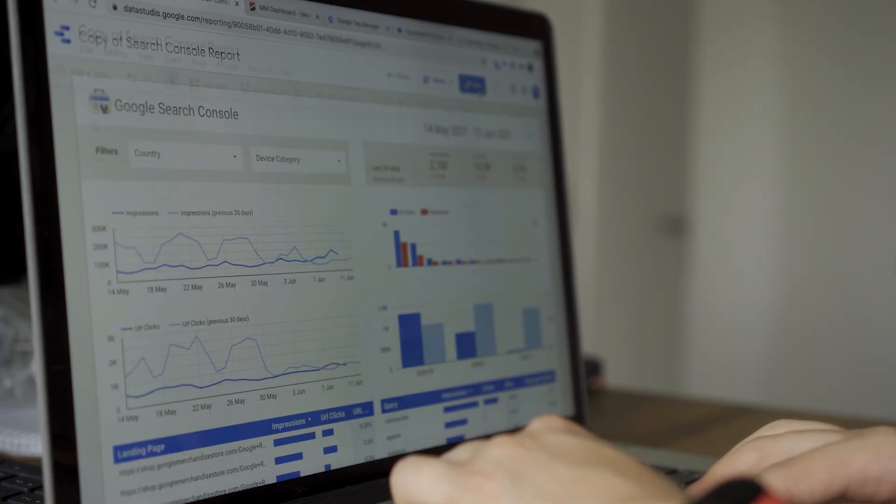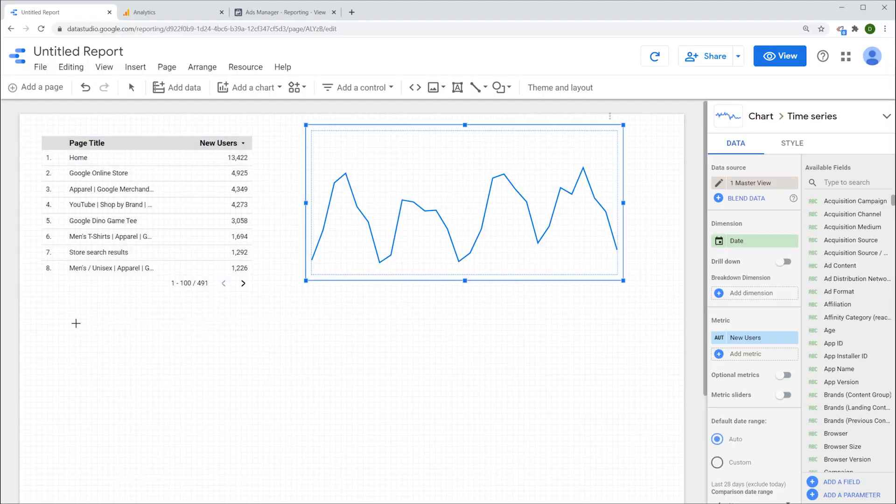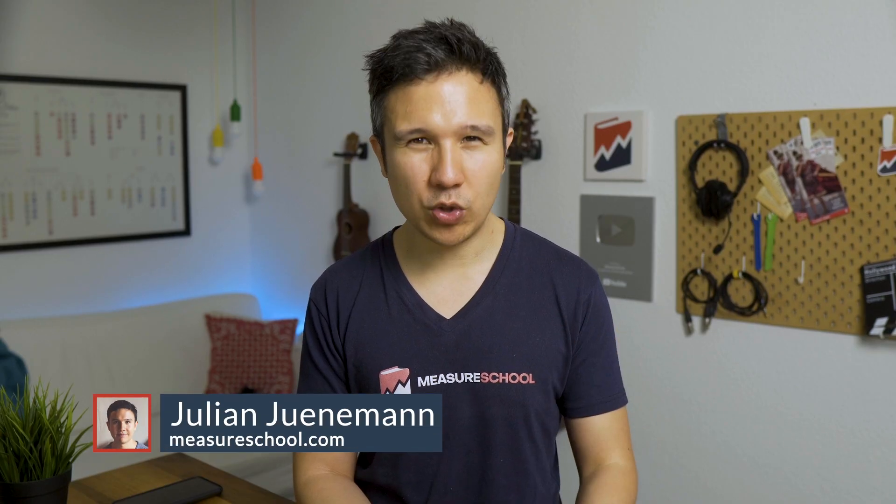So you've built yourself a dashboard, but nobody's actually using it. What did you do wrong? Where could you do better? The reality is building an effective dashboard is not just about putting data onto a canvas. How can you get people to actually use it?